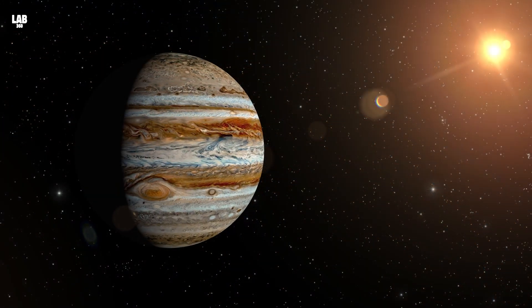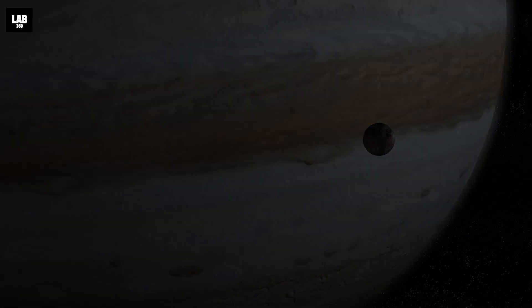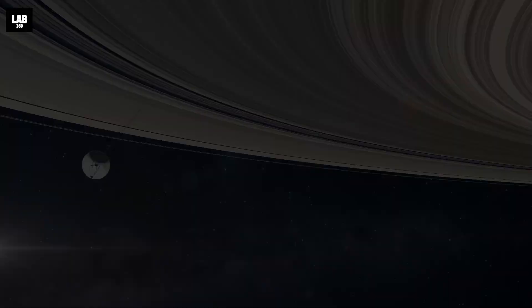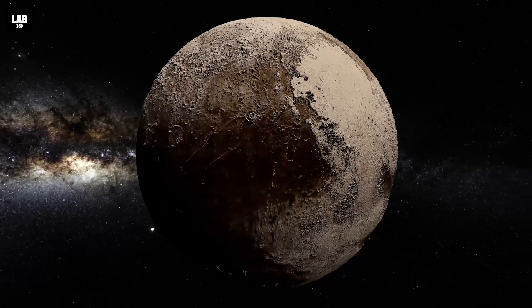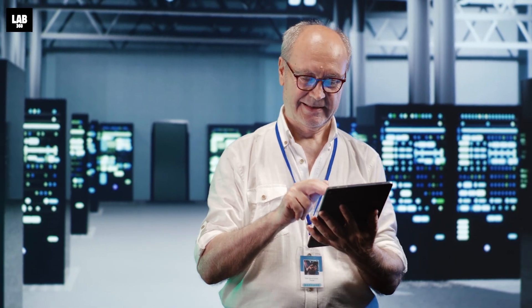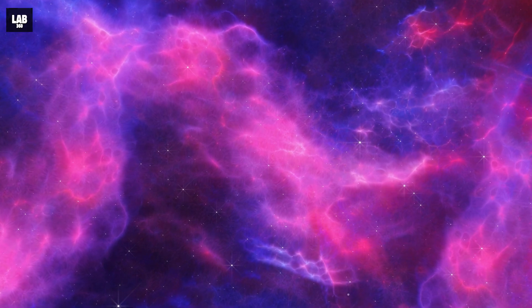Our journey then takes us to Jupiter, where a spacecraft like Galileo revealed the mysteries of its moons. Cassini's epic exploration of Saturn's rings and moons left us awestruck, while New Horizons' historic flyby of Pluto brought distant worlds into focus. These missions have ignited our curiosity and expanded our understanding of the cosmos, setting the stage for even more extraordinary adventures in space.